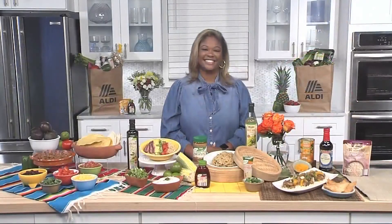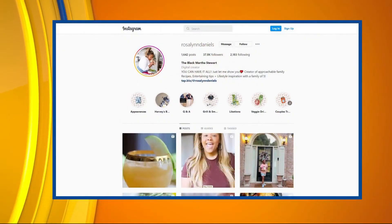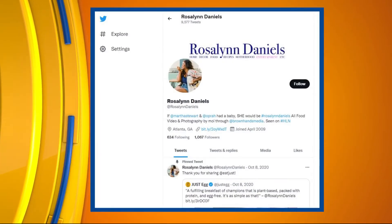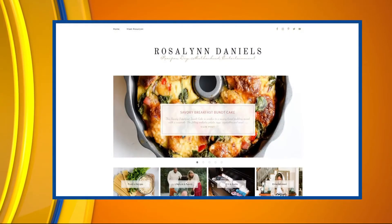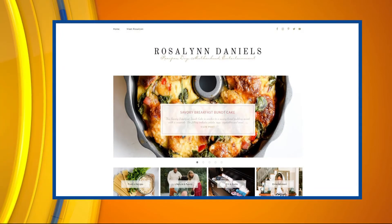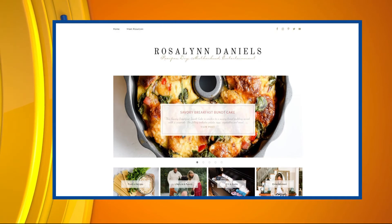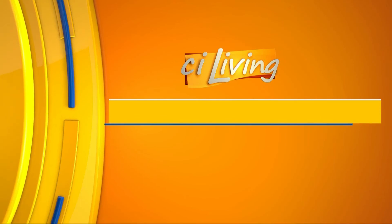Very good. If people want to learn more and check out some of your recipe ideas, where can they find more information? You can find the recipes at rosalyndaniels.com, and you can learn more about affordable prices and everything that Aldi has to offer at aldi.us. We appreciate you sharing those tips with us here at CI Living. Thank you so much for having me, Heather. We will be sure to connect you with everything at our website, CILiving.tv, after today's show.